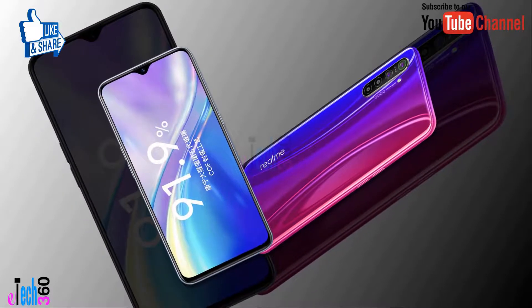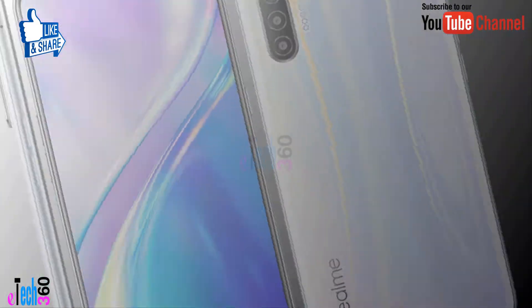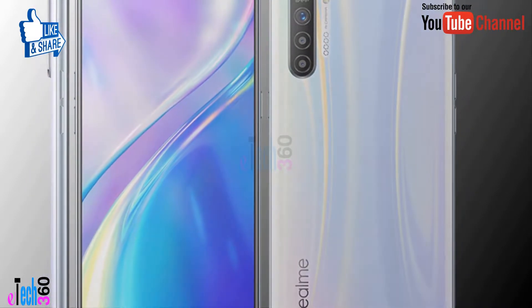The Realme X2 is a dual SIM smartphone that accepts two nano SIM cards.